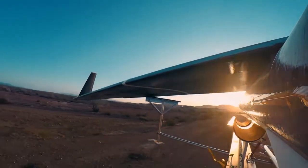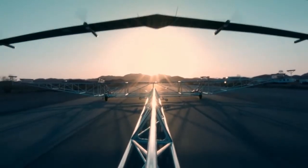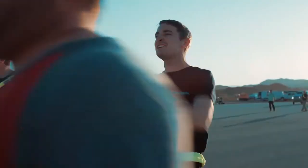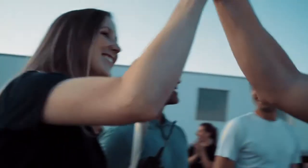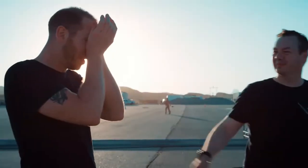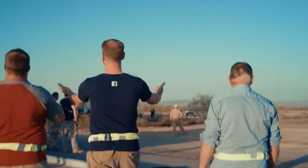Liftoff! Liftoff at ten feet. And we're climbing. Yes! Woohoo! It is — look at it! It's just hovering. That's what it's designed to do. Yes! Beautiful!